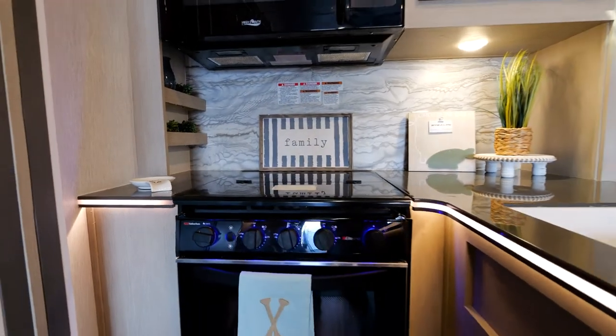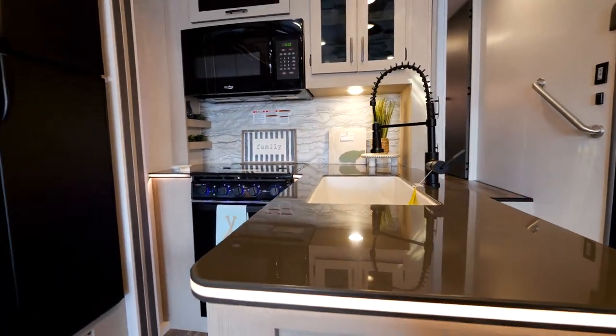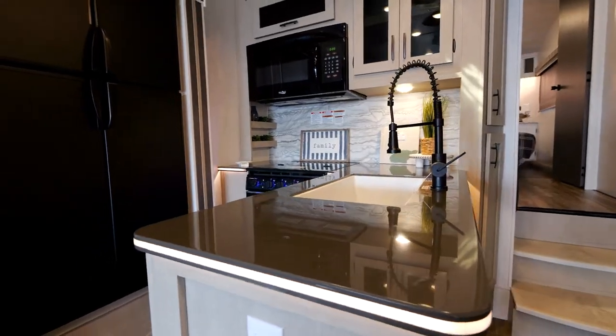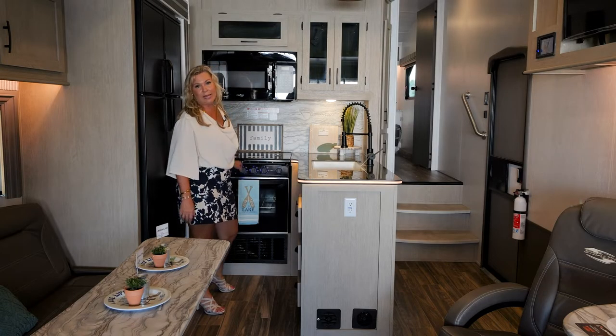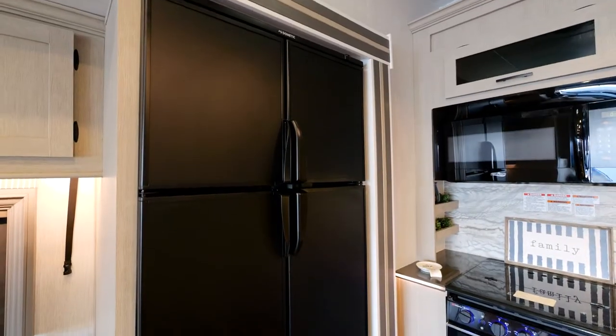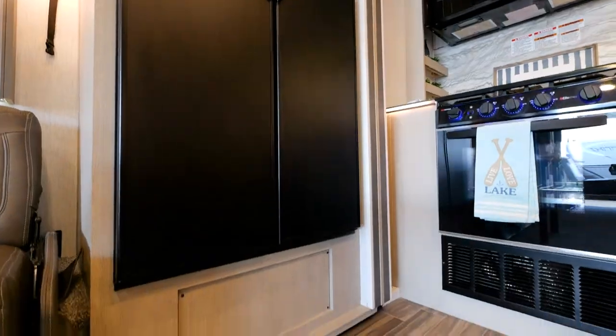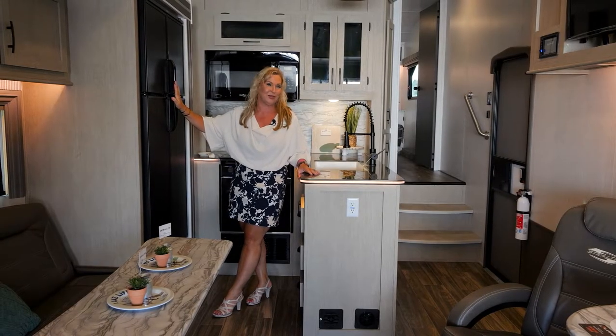In here we have a big 1.6 cubic foot microwave. We also have a 22-inch oven with really nice LED lights and a spark igniter so you can light it up. And then of course there's a big refrigerator and big freezer — lots of room for ice and ice cream.